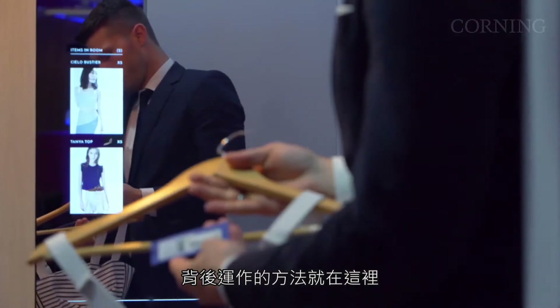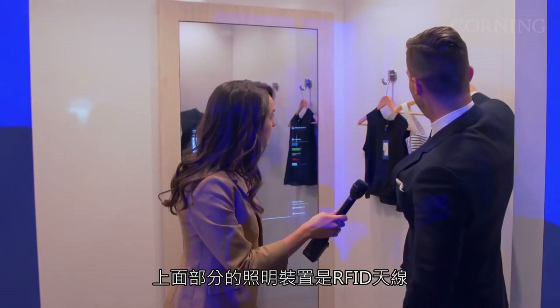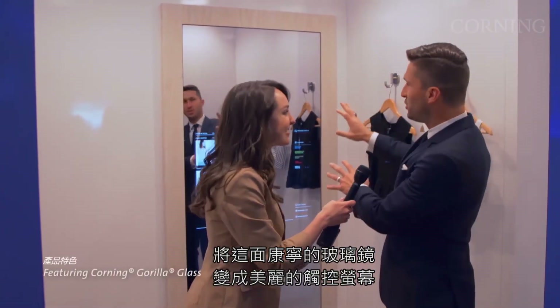And even ask for help from the stylist. The way this works is right here — you see this little barcode? This is actually an RFID tag. And on top here, part of this lighting mechanism is an RFID antenna, which reads these items, tells the mirror what it is, and turns this Corning Glass mirror into this beautiful touchscreen.